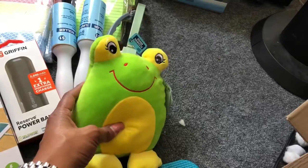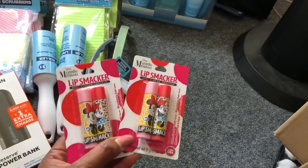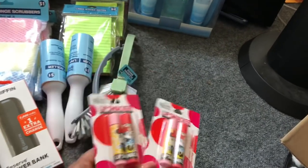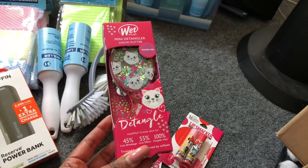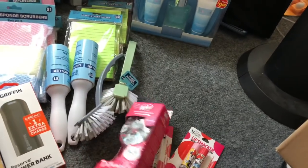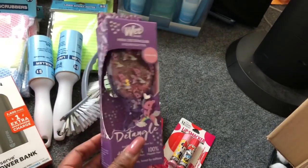I also found this adorable little frog that was $4.99 but 75% off — the Easter items did hit 75% off, and once I take the little tag off, you'd never know it was Easter clearance. I also purchased these Lip Smackers at 75% off — ringing up for 75 cents — I bought two of those. I also found these Wet liquid mini detangler brushes — 45% less breakage, 55% less effort — ringing up for a dollar 25 at 75% off. I picked one up for each of my granddaughters.